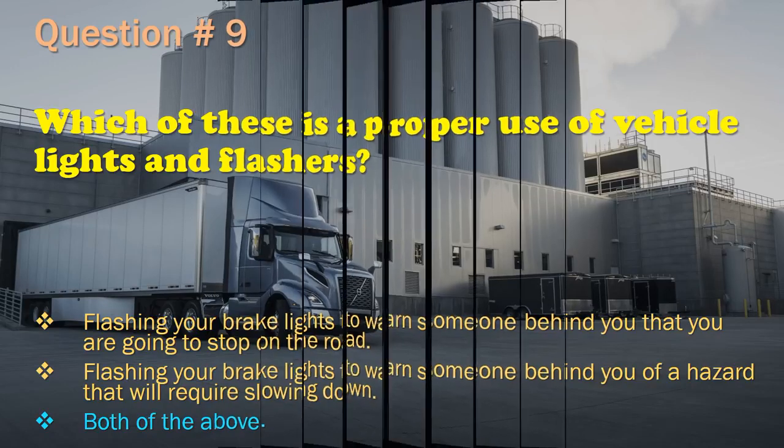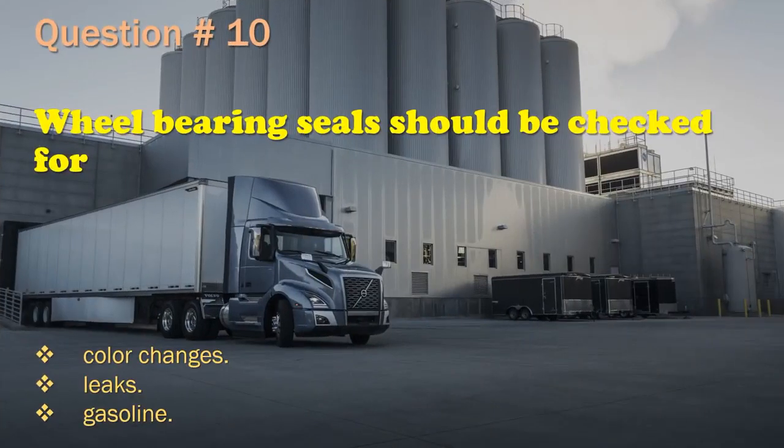Question 10: Wheel-bearing seals should be checked for: Color changes. / Leaks. / Gasoline. The correct answer is: Leaks.